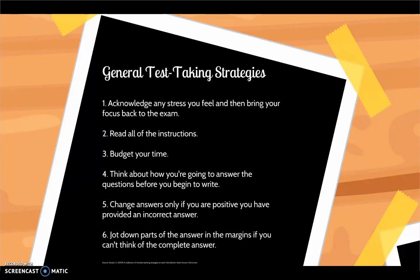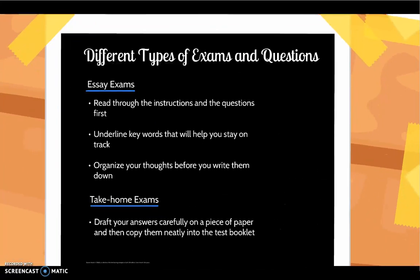Think about how you are going to answer the questions before you begin to write. Change answers only if you are positive you have provided an incorrect answer. Jot down part of the answer in the margins if you cannot think of the complete answer right away.